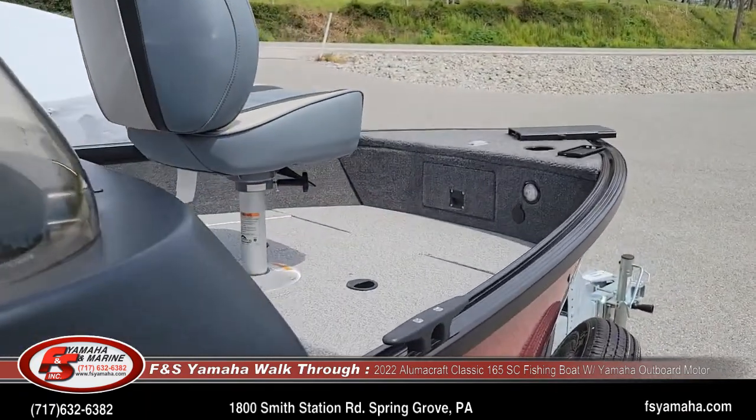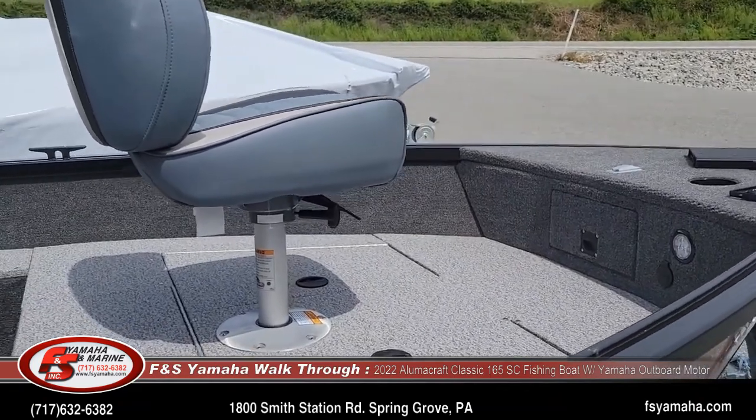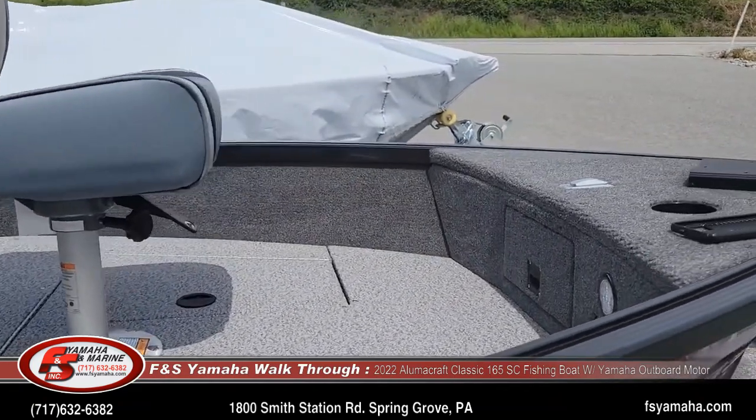Like all boats sold here at the dealership, we're going to go with every customer that picks up their boat to the water to show you how to use your boat.